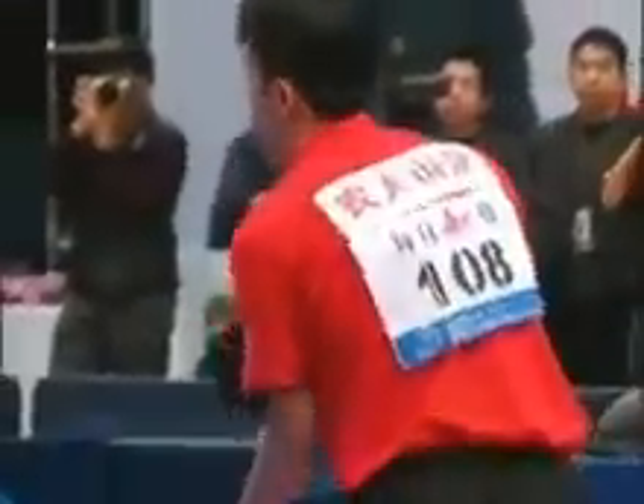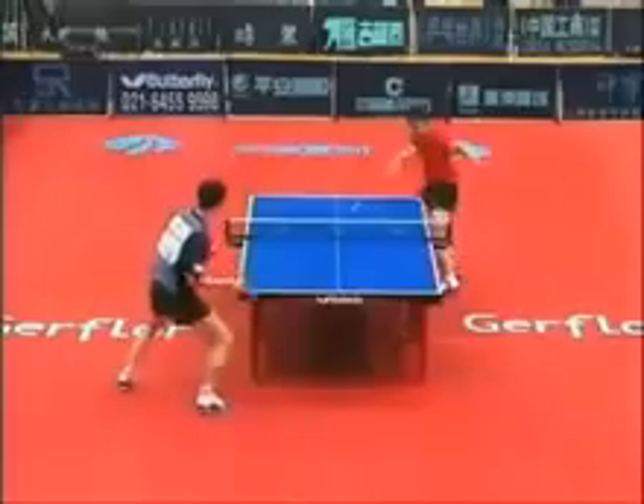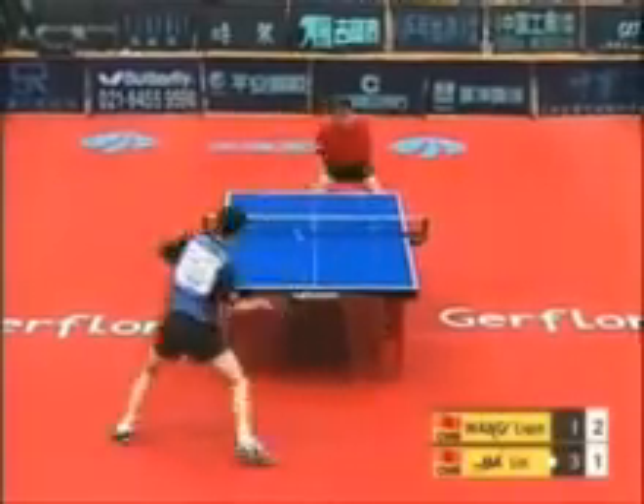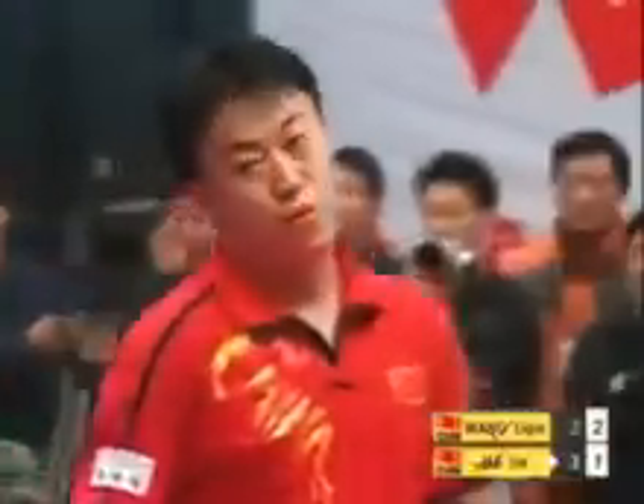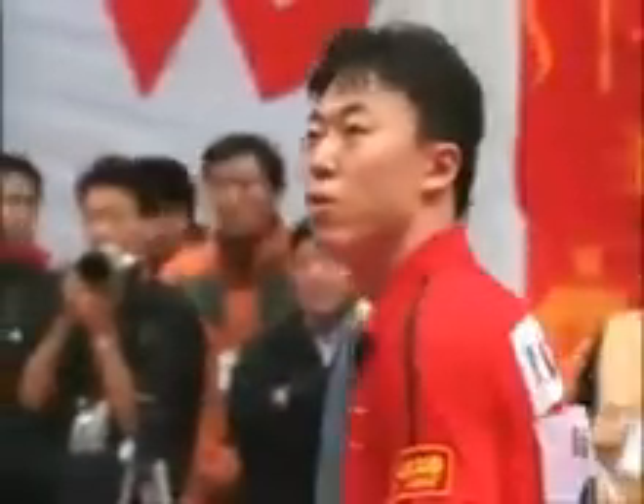Interesting little piece of history there. We are at two games to one — Wong with the advantage in games. That ball drops over the net. Nice touch there by Wong.